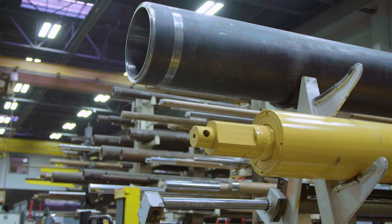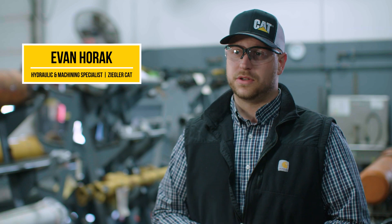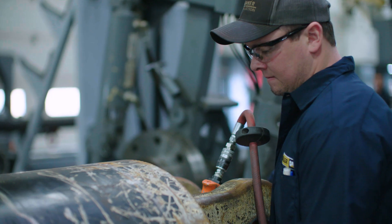Our exchange program is really a great deal for the customers. We have rebuilt cylinders on the shelf ready to go. We can send out our field service guys at night when they're not running, swap that cylinder out so that they don't actually experience any downtime.